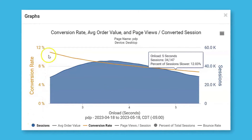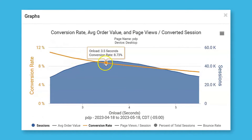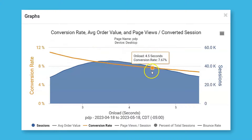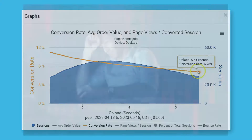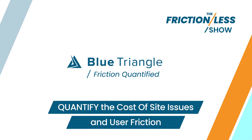Being able to tie page performance to conversions is key. That's how you prioritize — by knowing the ROI of fixing friction. But most observability platforms don't tie pages to your business metrics. They just tell you which pages have friction. My advice? Check out Blue Triangle.